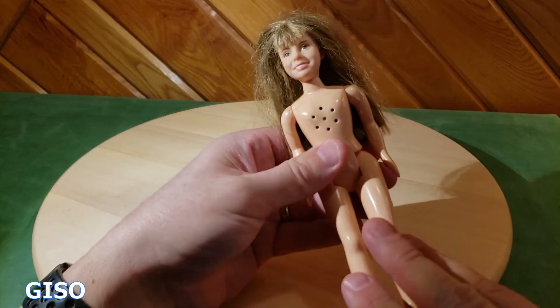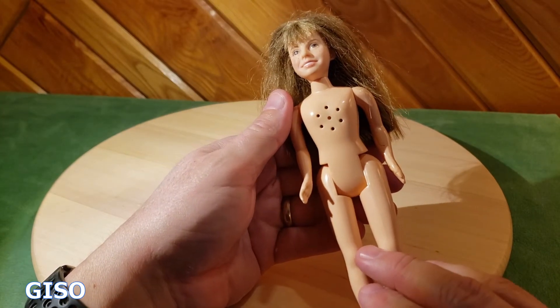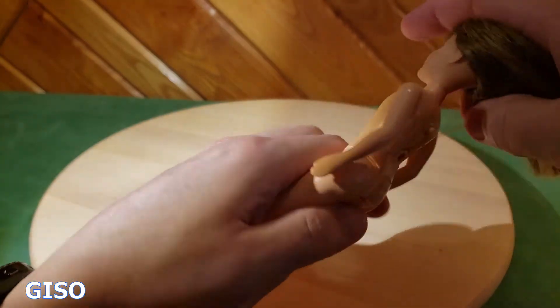I think the manufacturer used an older body, but the voice is definitely that of Hermione Granger. I just put fresh batteries in and I wanted you to listen to it. Here we go.